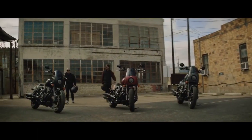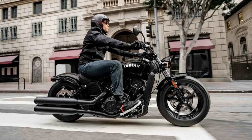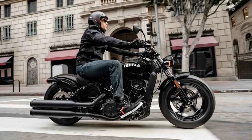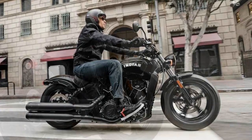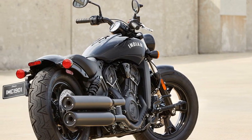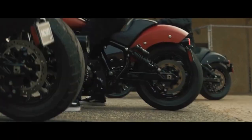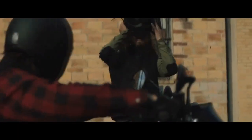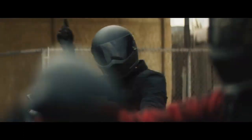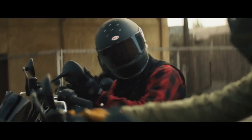A Historical Perspective: The Indian Scout Bobber is a direct descendant of the iconic Indian Scout, first introduced in 1920. With a rich heritage spanning almost a century, the Scout family has witnessed numerous transformations while staying true to its core values of power, performance, and aesthetics. The Bobber variant, introduced in 2017, pays homage to the Bobber-style custom motorcycles of the mid-20th century. It blends classic design cues with modern engineering to create a unique riding experience.